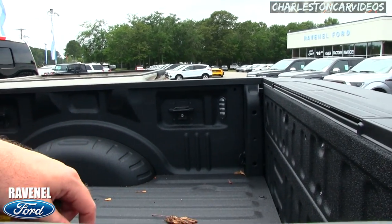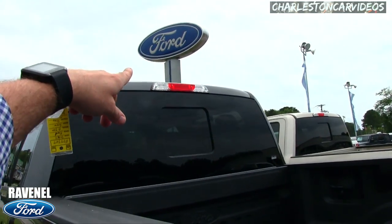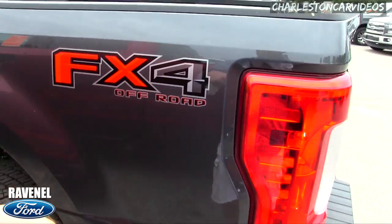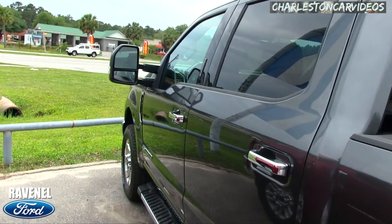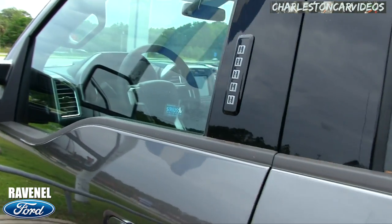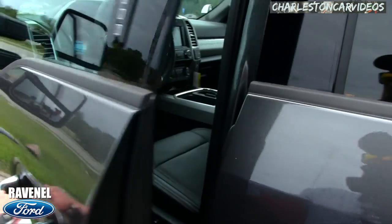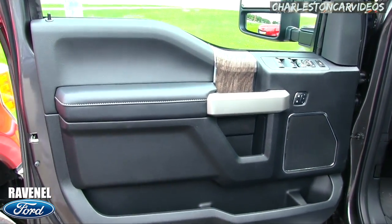You've got a back window that opens and closes. There are LED lights back in the bed. Earlier I filmed a truck that had a camera shooting down into the bed — I don't see one on this F350 but it could have one. FX4 Off-Road package. Back to the addendum sticker — we don't do add-ons here at Ravenel Ford. Come on down, we're only about 15 minutes away from the Charleston area mall.